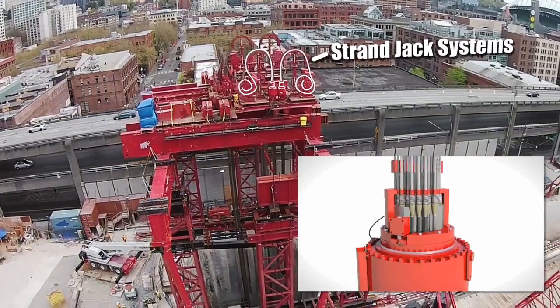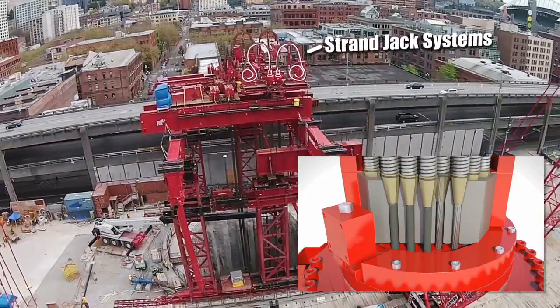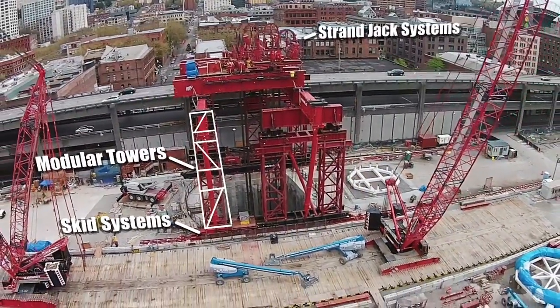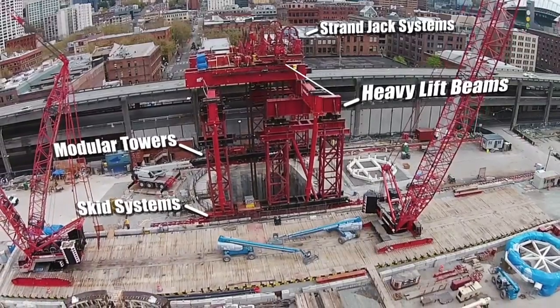The team was able to combine top-of-the-line strand jack systems, skid systems, modular towers, and heavy lift beams to create the temporary giant.